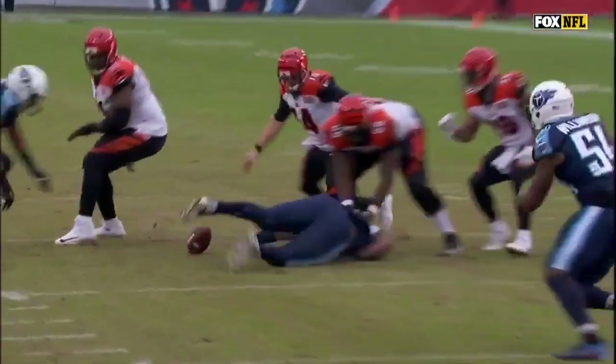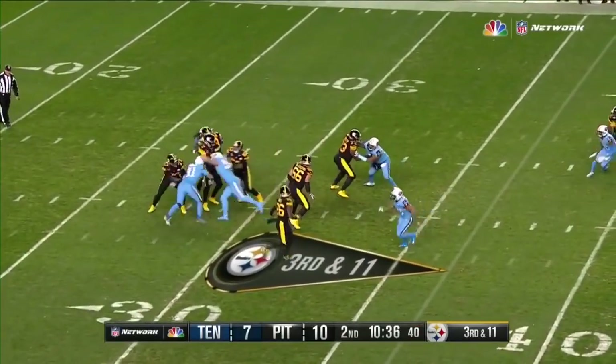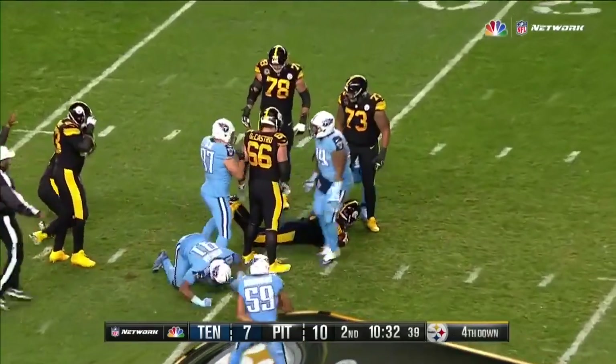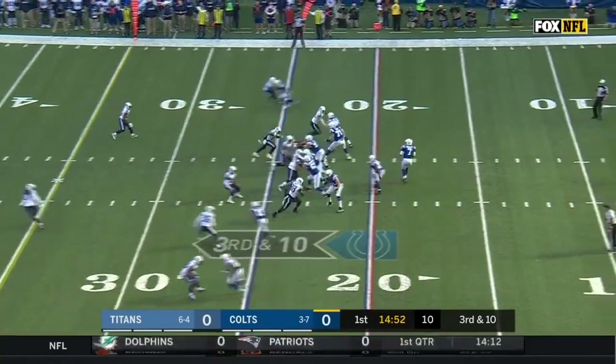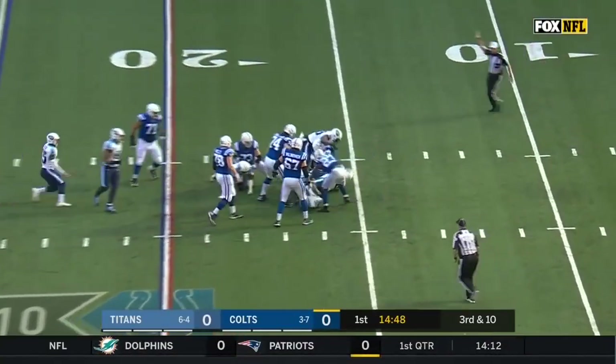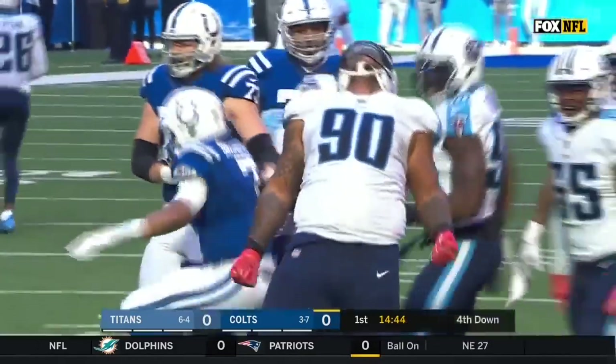Roethlisberger communicates with Marquise — Pouncey is safety, pressure is on, and Ben will go down, sacked by Derrick Morgan. Bayard leads the NFL in interceptions with six. Sacked is Jacoby Brissett on third and ten — Daquan Jones got to him.